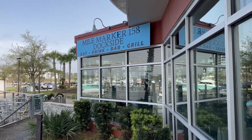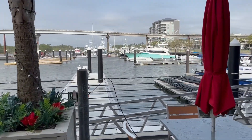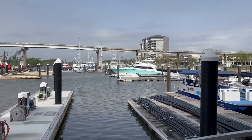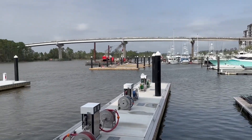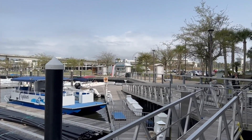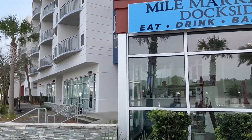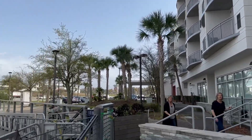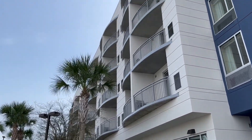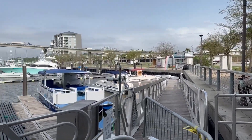Mile Marker 158 Dockside Bar and Grill. Here's the marina at the Wharf — you can tell they're adding some boat slips over there. Off in the distance you can see the Wharf condos and the bridge from the Foley Beach Express that comes into Orange Beach. You can almost see the Ferris wheel at the Wharf off in the distance. Right next door is the Spring Hill Suites I was mentioning, and from there you could walk underneath the bridge to the Wharf.